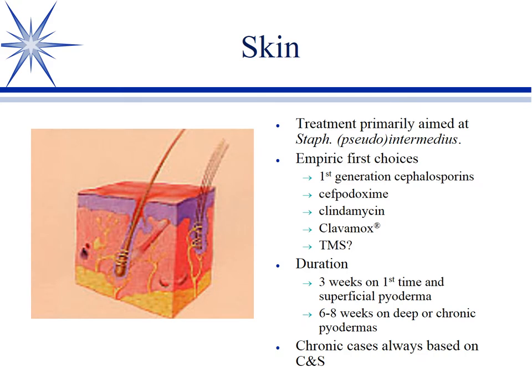Skin is easily the thing you'll treat the most of in practice — pyoderma, skin and ear infections. It's really nearly always targeted at Staphylococcus pseudintermedius, which used to be called S. intermedius. Bacteriologists love to rename things. I really like first-generation cephalosporins here, like cephalexin (Keflex) — that's probably my first choice. It's cheap and has a good probability of susceptibility.